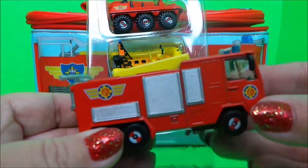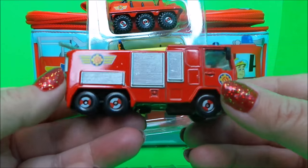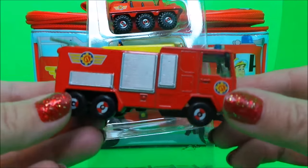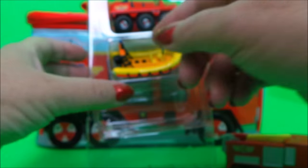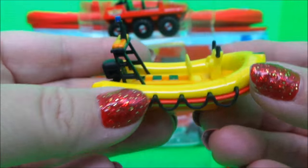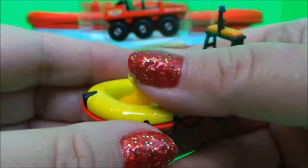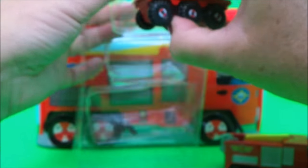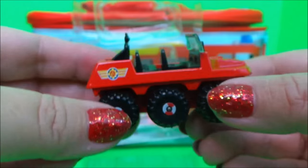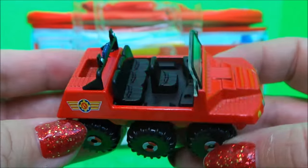Here they are! First we've got Jupiter — all red and shiny. And next we have Neptune. And lastly we have Hydrus, the vehicle that goes on land and in water. That's super cool!